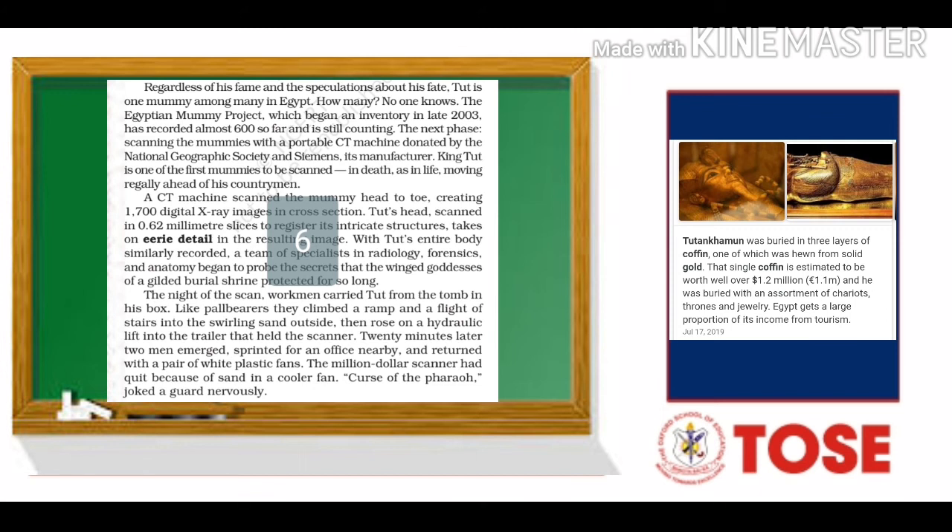Some people started joking that it was because of the curse of the pharaoh. As mentioned in the previous video, there was a reference to people whispering to each other that if somebody disturbed the tomb or the coffin, there could be a curse. So the people carrying the coffin were making that joke.